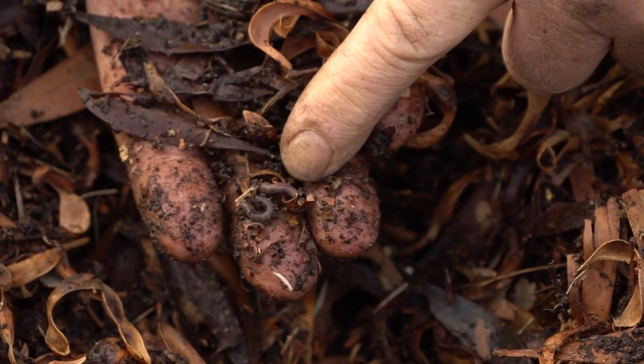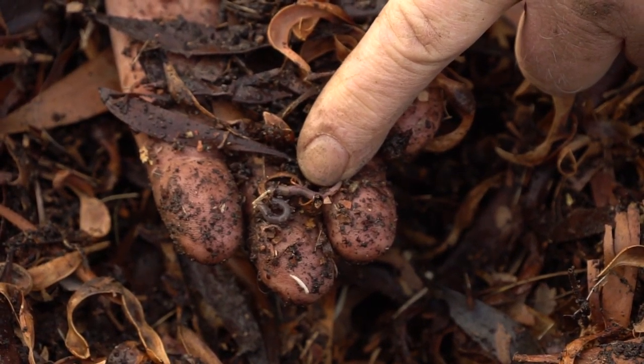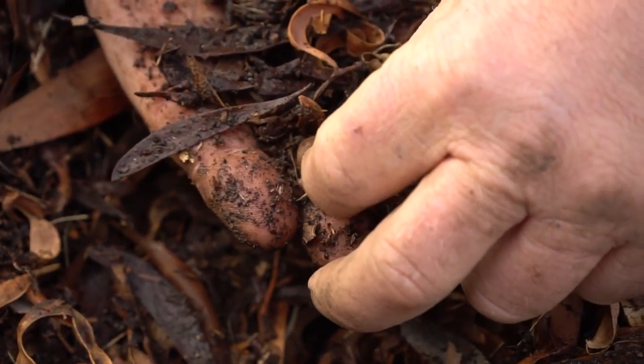Earthworms are at the top of the soil food chain. A plentiful supply of earthworms in your topsoil in winter is a sign of good soil conditions.